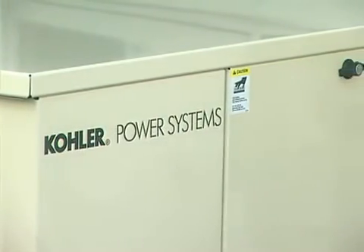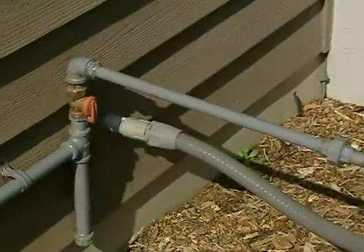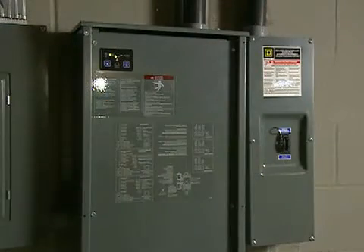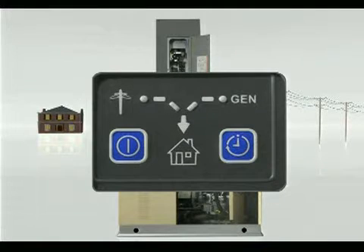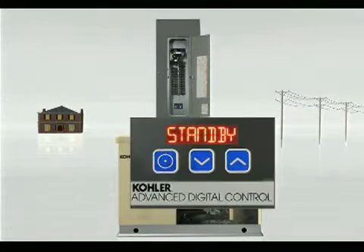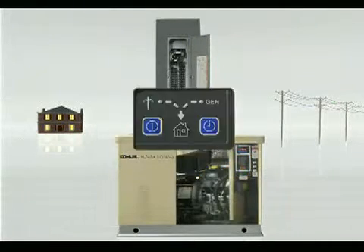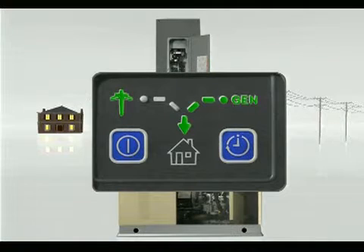Standby generators run on propane or natural gas and are hooked up into a home's existing gas lines. A transfer switch, installed outside or downstairs, monitors utility power and automatically transfers the electrical load to the generator when the power is lost, usually within 10 seconds. When utility power returns, the process is reversed and the generator shuts off.